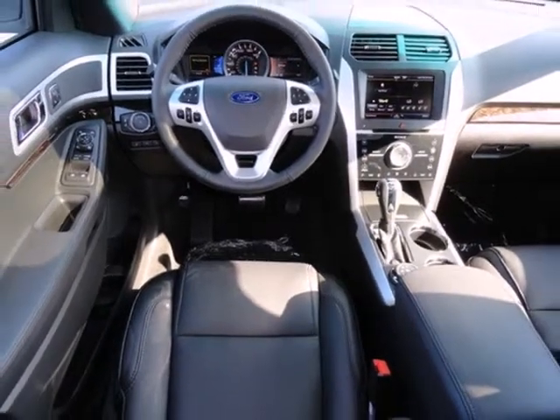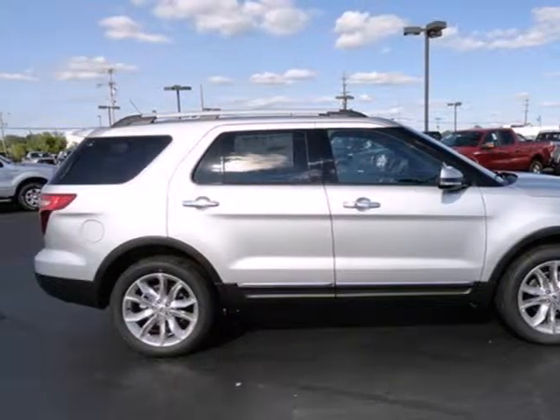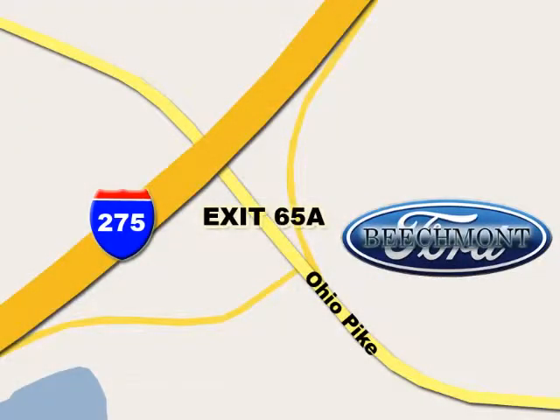Make a lasting commitment to the safety and comfort of your loved ones. Come take this Explorer for a test drive today. Beachmont Ford, we're a friend in the community. Stop in today. We're easy to find off I-275 and exit 65A Beachmont Avenue.